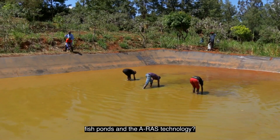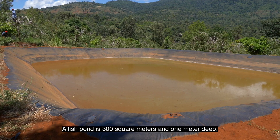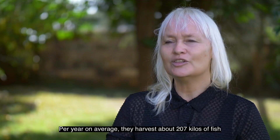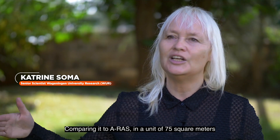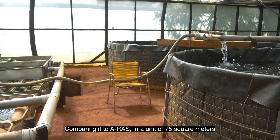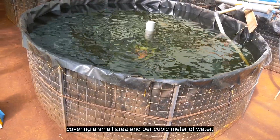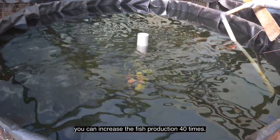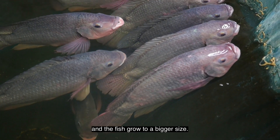What's different between the traditional fish ponds and the ERAS technology? A fish pond is 300 square meters — one meter deep — and per year, on average, farmers get something like 207 kilos. If you compare it to the ERAS, you can get a unit of 75 square meters, and per cubic meter of water you can increase fish production 40 times. If you have oxygen in the water and clean the water, the growth of the fish is exponential, and you can have three seasons instead of one, and the fish grows to a bigger size.